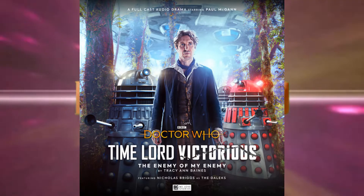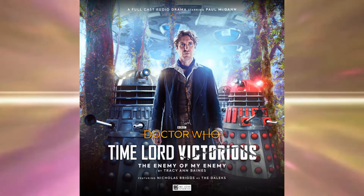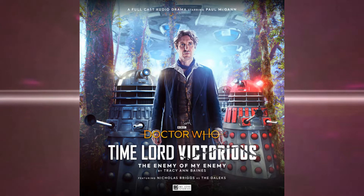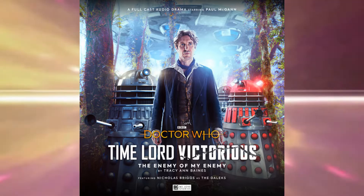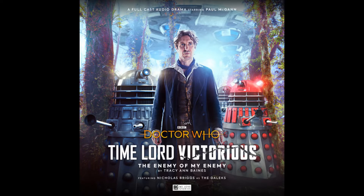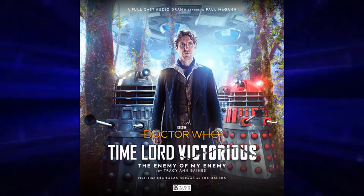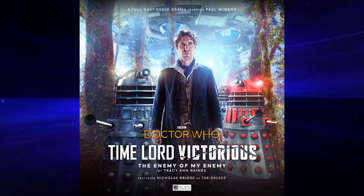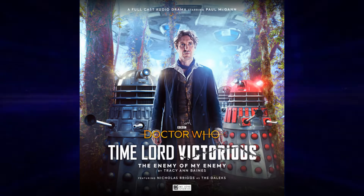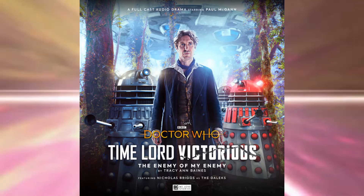Episode two is The Enemy of My Enemy by Tracey Ann Baines. This one I think really sounds interesting. The people of Rax are happy to begin peaceful negotiations with the Daleks. The only person that's not happy about that is the Doctor, who says that you can never ever trust the Daleks. But more than that, he knows that the Waxians should never have existed. I love how creative these are — it's not just 'Daleks bad,' it's an interesting take on it, which I really enjoy.